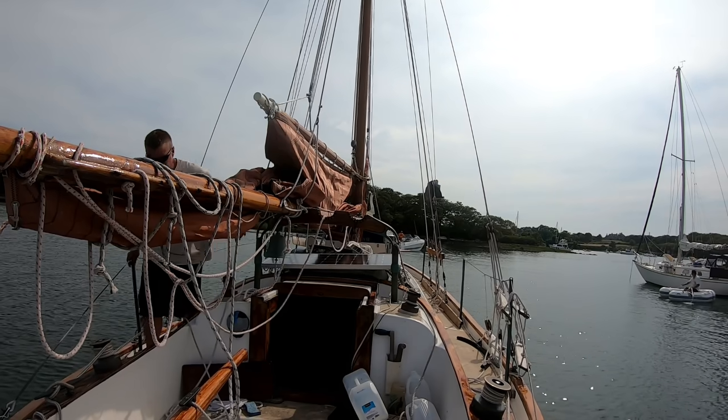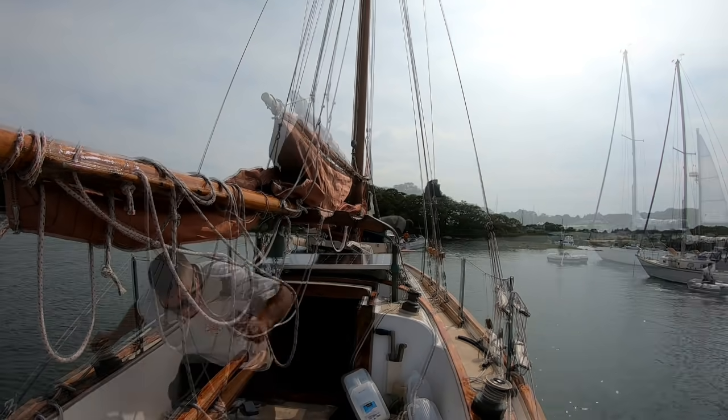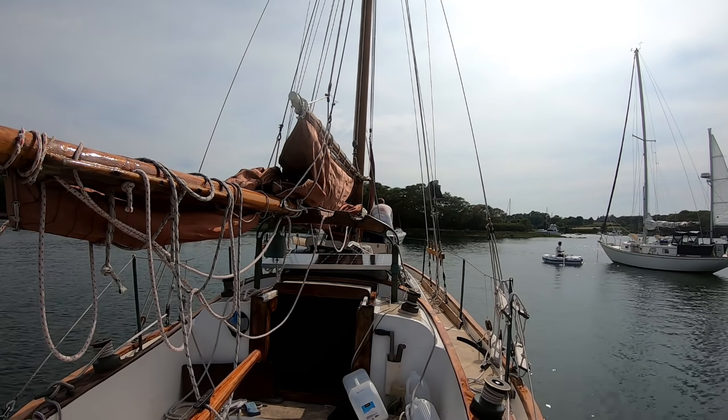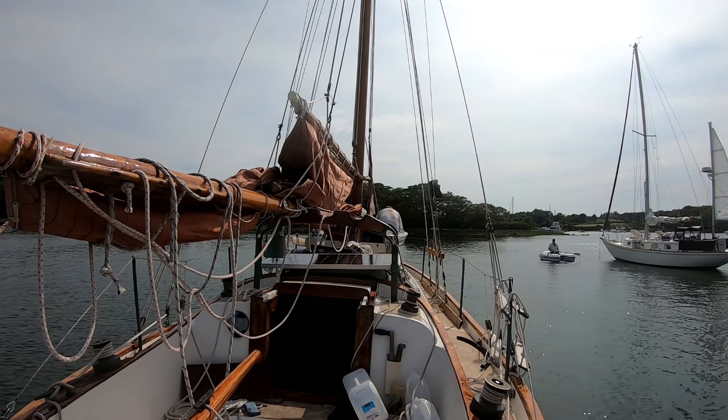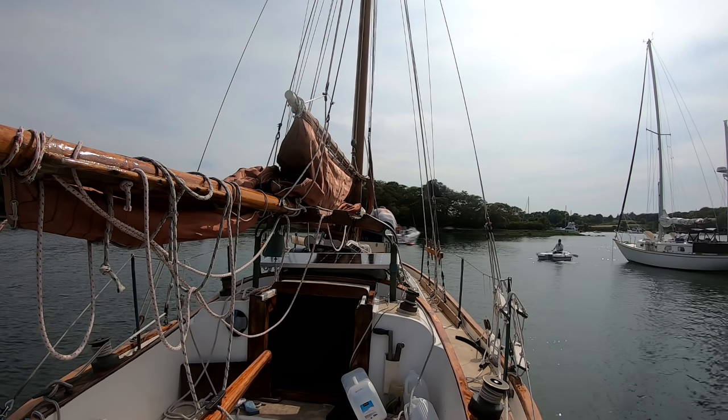The storm has passed and pleasant summer weather has returned, and so have the weekend boaters, which makes sailing out of a rather tight harbor entrance even a little more challenging.